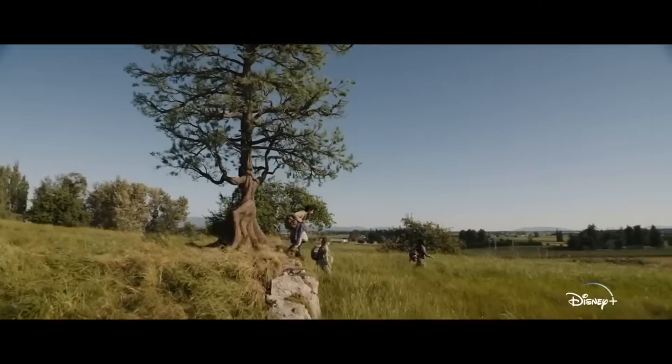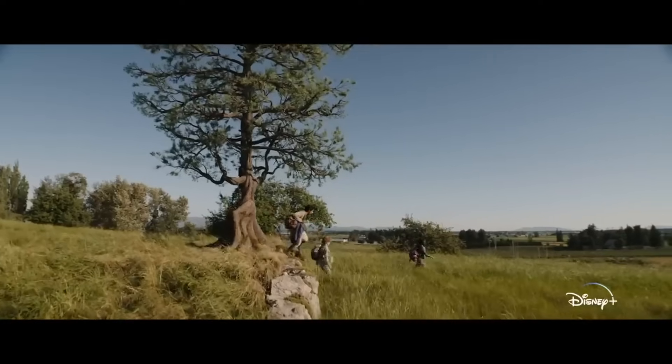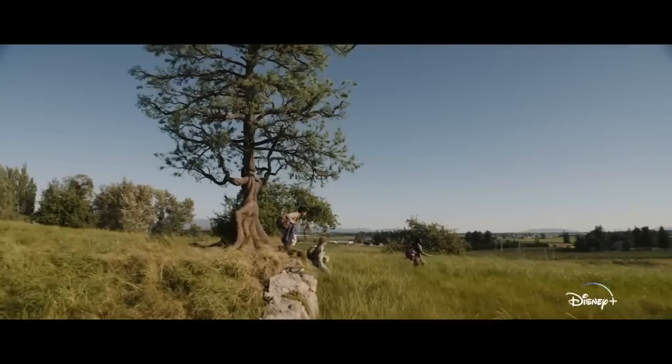Next we got our trio together leaving Camp Half-Blood to go on their quest with Annabeth leading the charge, as she is the one who leads the quest. Also I could be wrong, but could that be Talia's tree that they're passing?